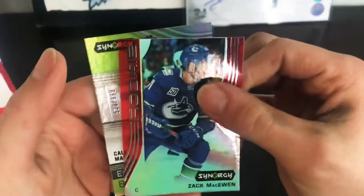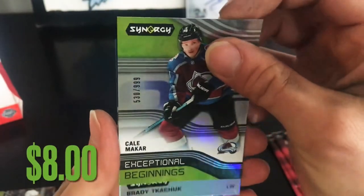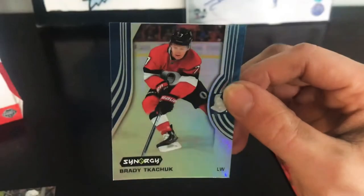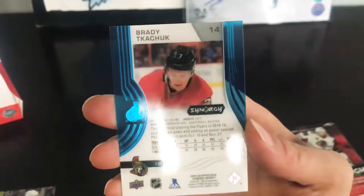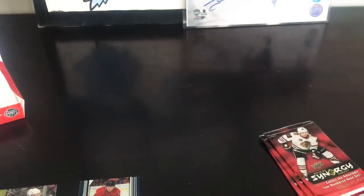Pack four: we've got Zach McEwen Synergy Red Rookie, we've got another Kale McCarr Exceptional Beginnings numbered to 999, and we've got Brady Tkachuk — that is a blue base variant. That's four packs in, four more to go.